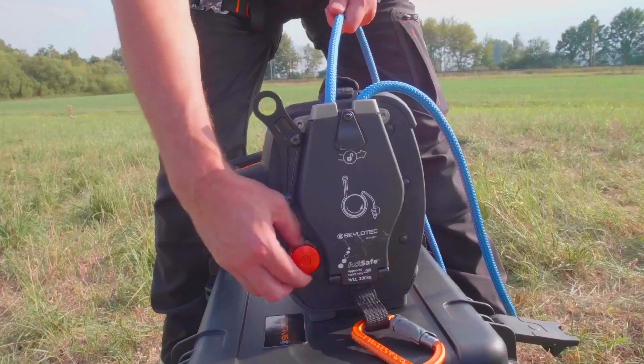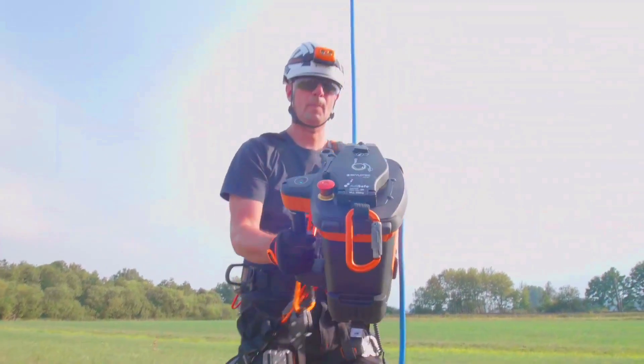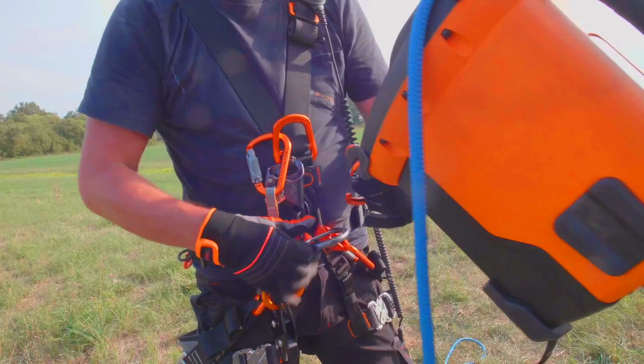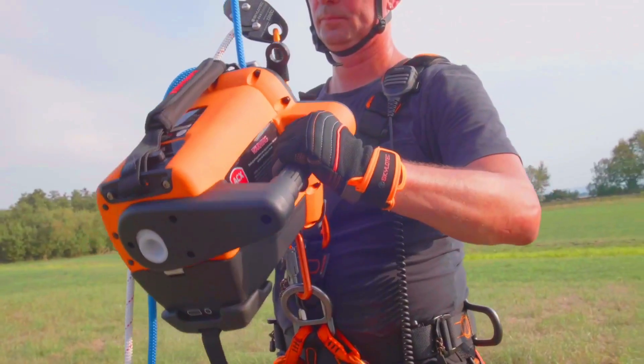The winch also has a bi-directional throttle that allows for precise speed control. The ACX Power Ascender is water and dust resistant, making it suitable for use in even the most demanding conditions.